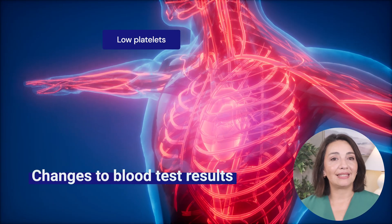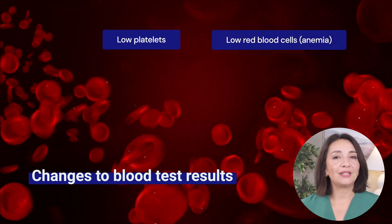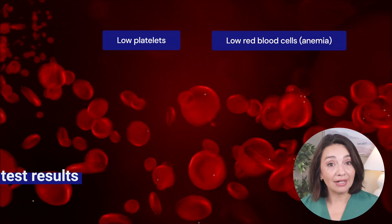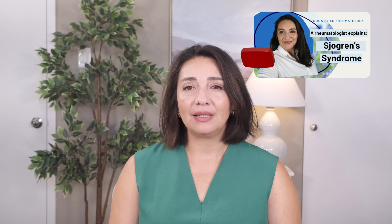When Sjogren's affects the peripheral nervous system — the nerves of our body — we can have body pain, numbness, and tingling, similar to fibromyalgia. In more severe cases, we may also have a change in our ability to move our limbs. When it affects the central nervous system or brain, we can have headaches or seizures, though thankfully this is rare. We can also see changes in blood work — for example, low platelets, which if very low may cause bleeding problems. Sjogren's can also be associated with anemia, which if severe can lead to fatigue, chest pain, headaches, or shortness of breath.